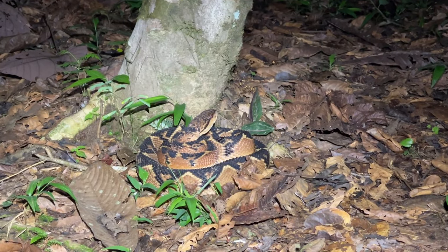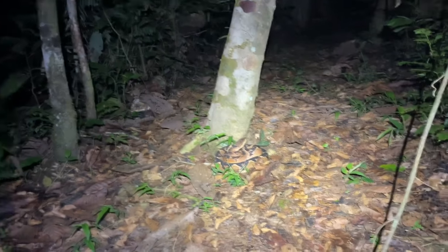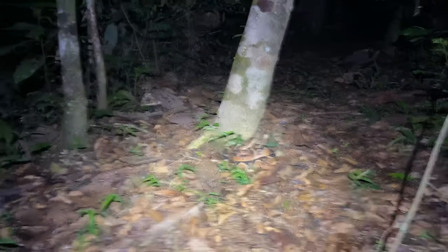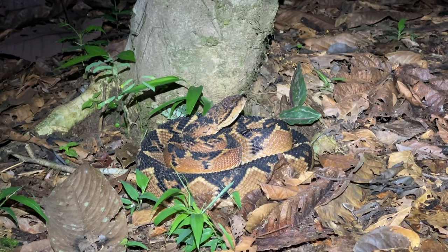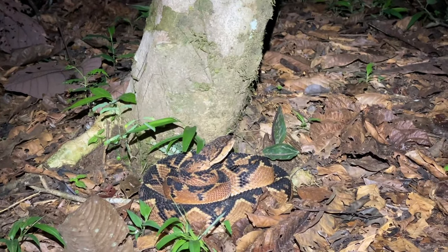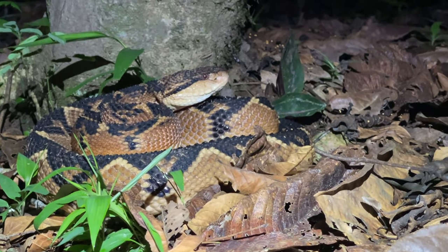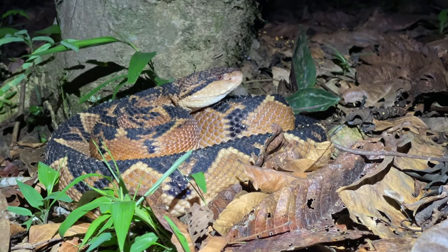We just came up on a bushmaster — oh my god, right in the middle of the trail! It's just me, Schuyler, and Christoph, and everybody is very excited. It's a huge one — at least two meters. Look at that! Oh my god! It's our second-to-last night, and we were very sad thinking we weren't going to find one, and here we go, right in the middle of the trail. We're just hanging out with it right now, trying to get some photos and enjoying the moment.